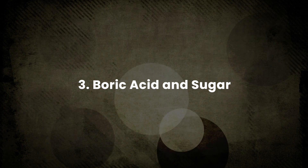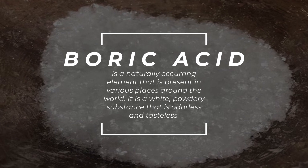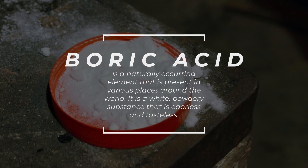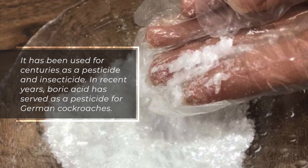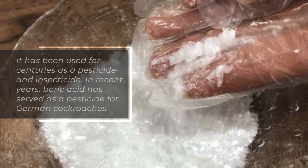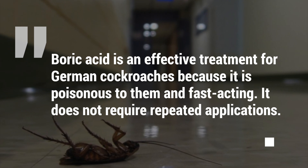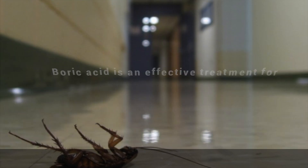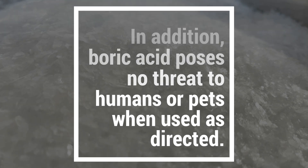3. Boric acid and sugar. Boric acid is a naturally occurring element found in various places around the world. It is a white, powdery substance that is odorless and tasteless. It has been used for centuries as a pesticide and insecticide. In recent years, boric acid has served as a pesticide for German cockroaches. It is an effective treatment because it is poisonous to them and fast-acting, and does not require repeated applications. In addition, boric acid poses no threat to humans or pets when used as directed.